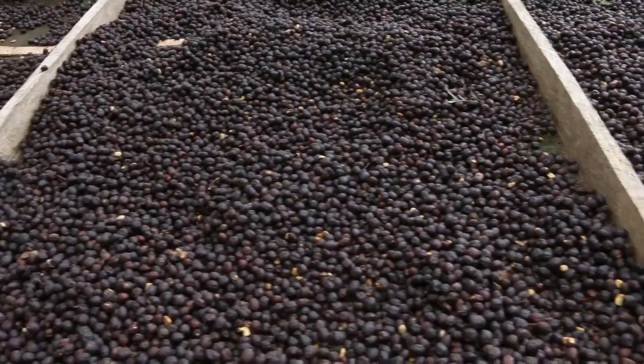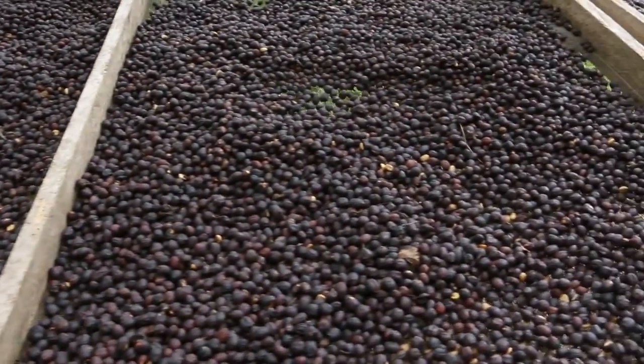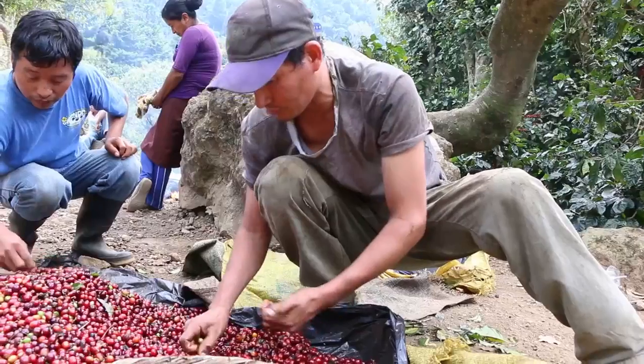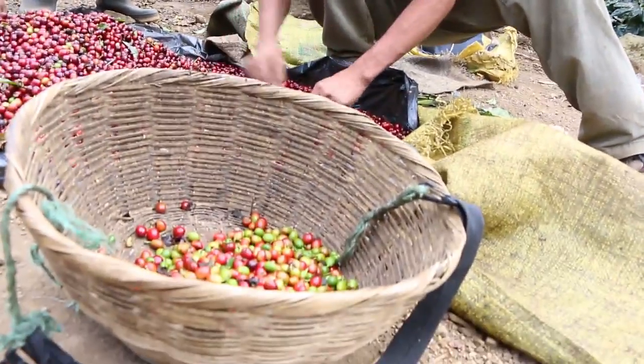This is where they're producing some of our naturals. When producing naturals, first of all the cherry quality has to be perfect, so they do the normal sorting and cherry selection in the farms, in the fields, just after picking.